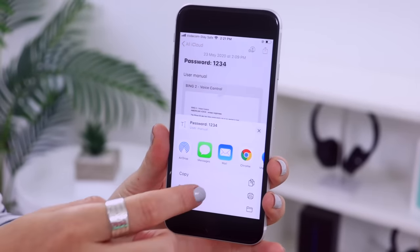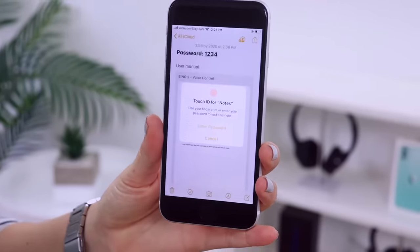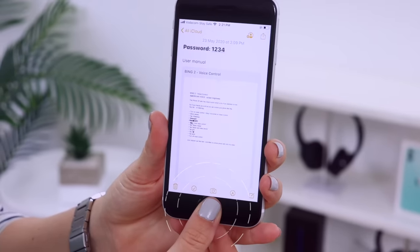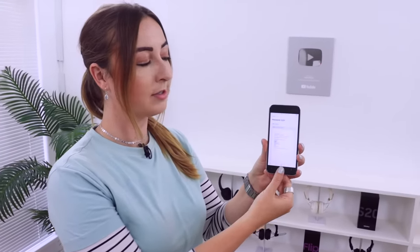Another cool thing you can do to keep things extra safe is in the Notes app — you can type passwords, paste pictures or privately scanned documents and then protect those files using fingerprint lock. Tap the share icon, scroll down until you see Lock Note, tap on it, it'll ask for your fingerprint, and now your note is locked and safe. To access it again, just pop in your fingerprint and it'll unlock.